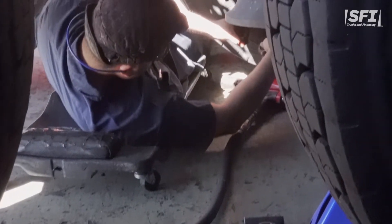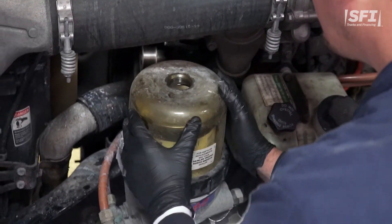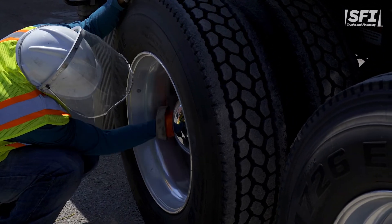Factor number three: maintenance plan. Some leasing companies include maintenance programs that are included in your lease payment. For example, SFI clients contribute to a maintenance account that helps to prevent out-of-pocket expenses for planned and unplanned maintenance. Those funds can be used for repairs or maintenance not covered by warranty, such as tires, windshield wipers, and preventative maintenance.